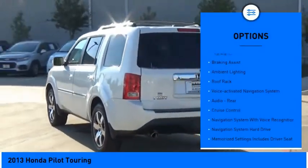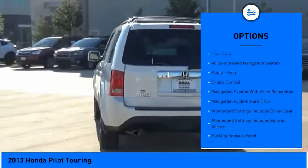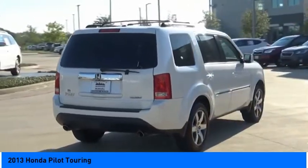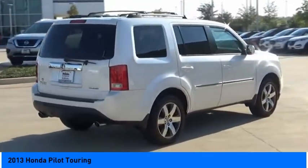Stability Control, Daytime Running Lights, Fog Lights, Braking Assist, Ambient Lighting, Roof Rack, Voice Activated Navigation System, Audio, Rear, Cruise Control.